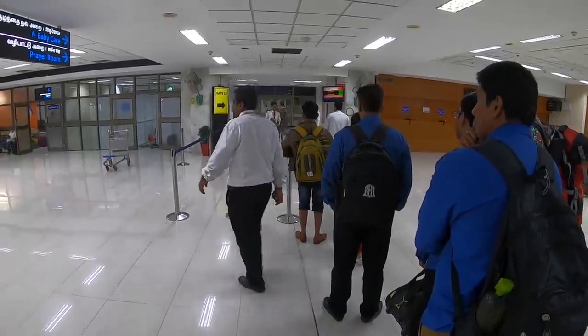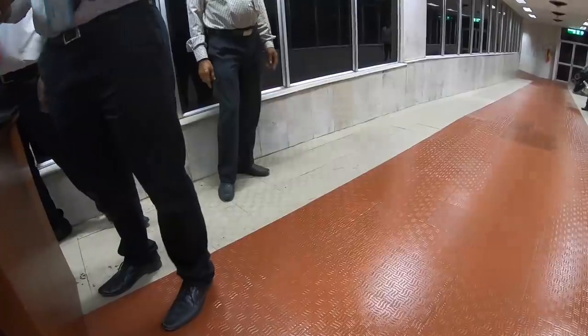Surprised how busy Chennai airport is already this early in the morning, but this is because all the Middle Eastern carriers are leaving around the same time — around 6am — Etihad, Qatar, Emirates. I'm booked on Air India Express, and it's a budget airline so everything included is just your checked luggage. I pre-ordered some food and paid for my seat, so I hope to give you a bit of an experience. Time to board Air India Express to Singapore.